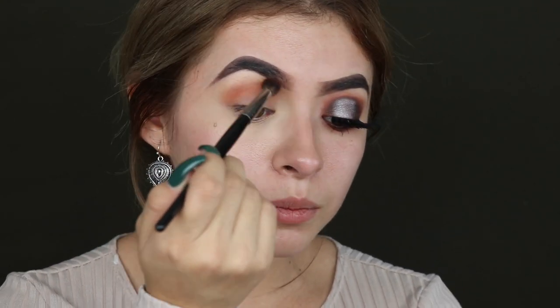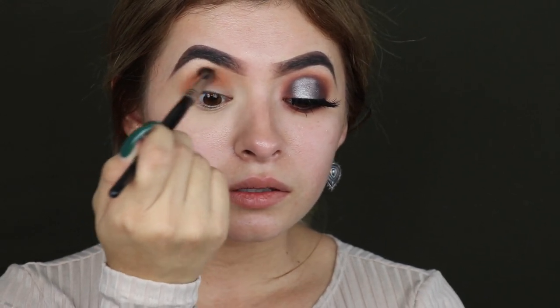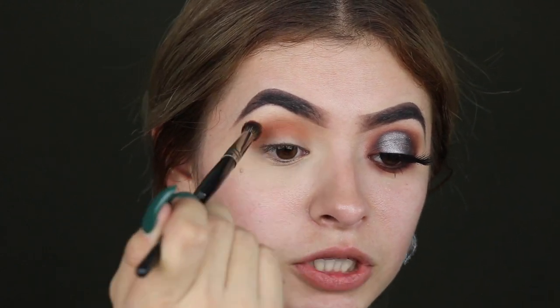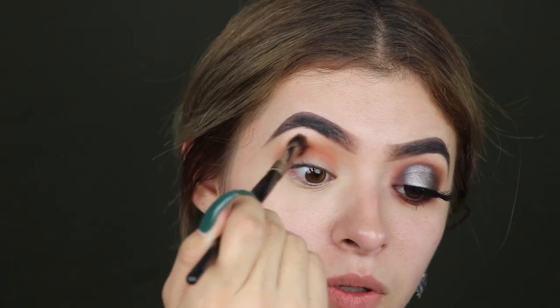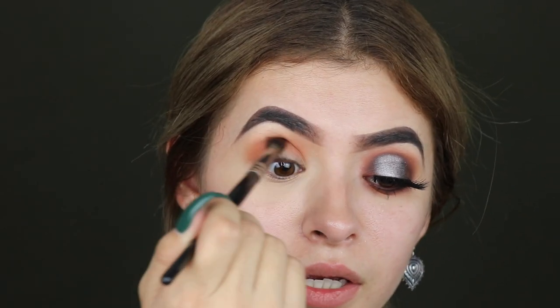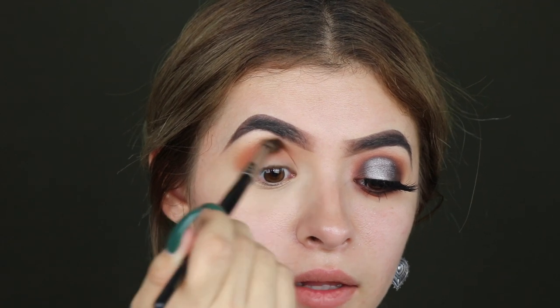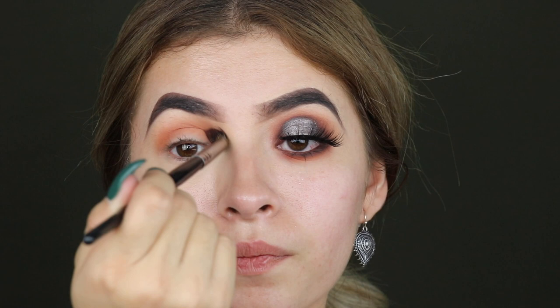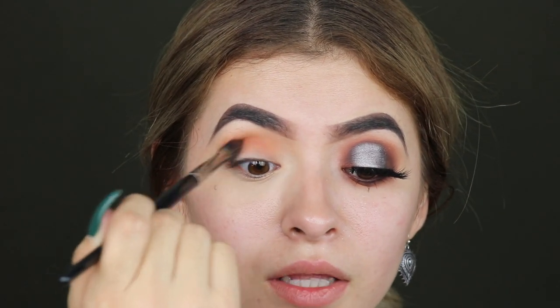I'm so happy no one is home — I hate when people are home when I'm filming because someone is always going to talk and I just want to slap them in the face. I've lately been using orange all over the crease for every single eye look, but you know what, it's Halloween so girls like orange.